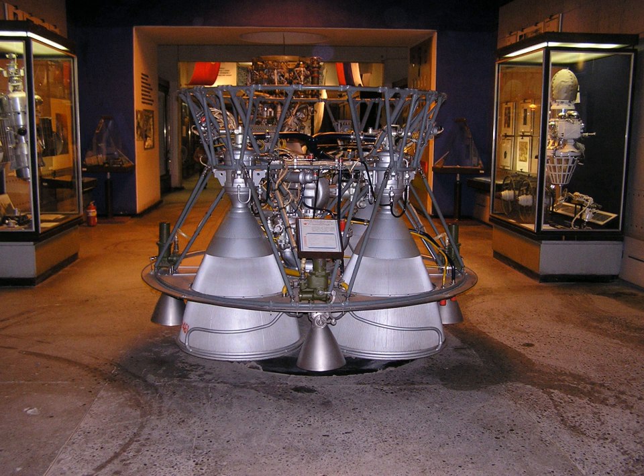OKB 154 of S.A. Kosberg was tasked with developing an engine for the unmanned Molniya Block I stage. The RD-0107 was developed in the 1960–1961 period, based on the RD-0106 (Grau Index 8D715) engine that powered the SS-8 Sasin ICBM, also designed by OKB 154.